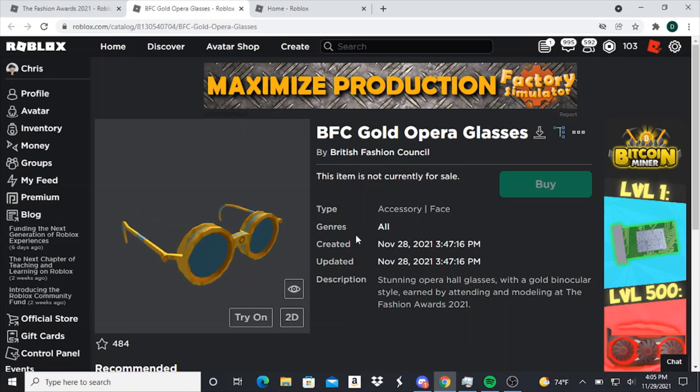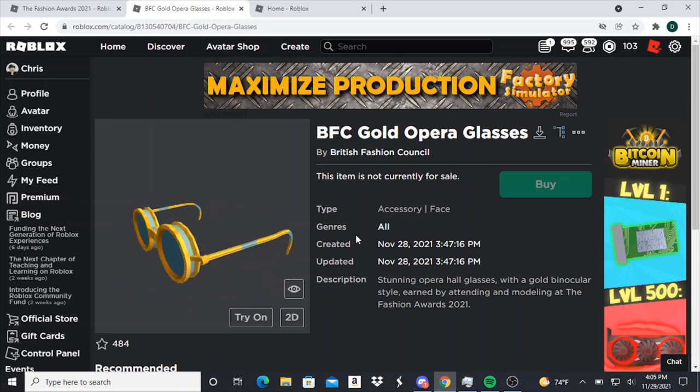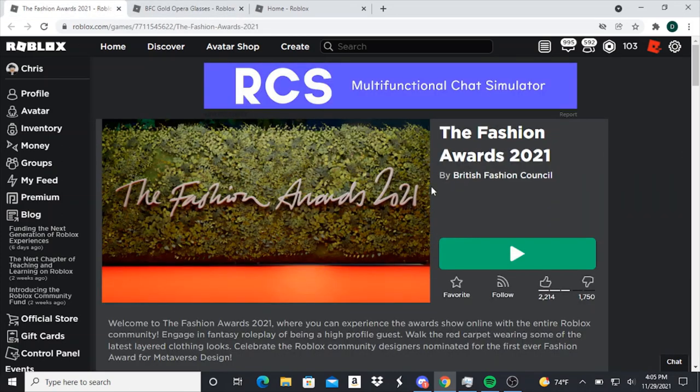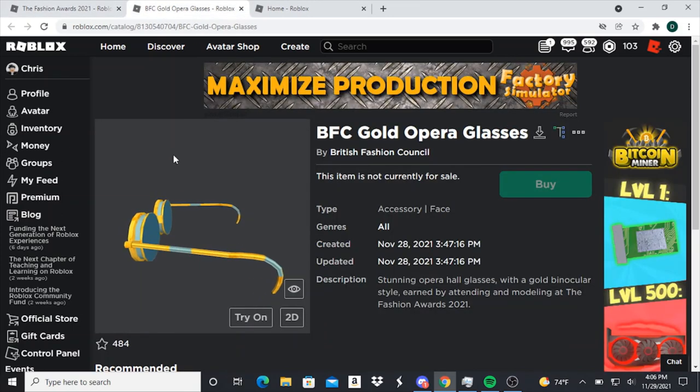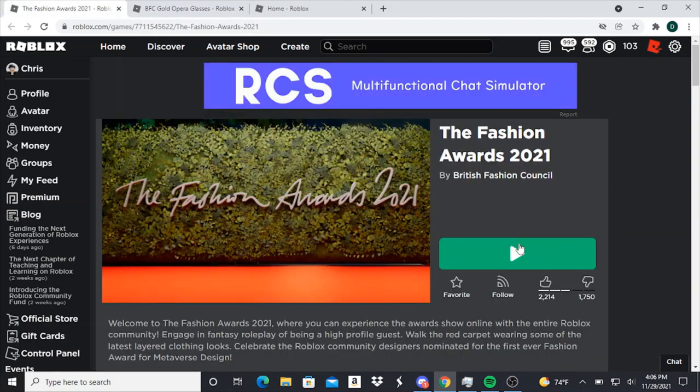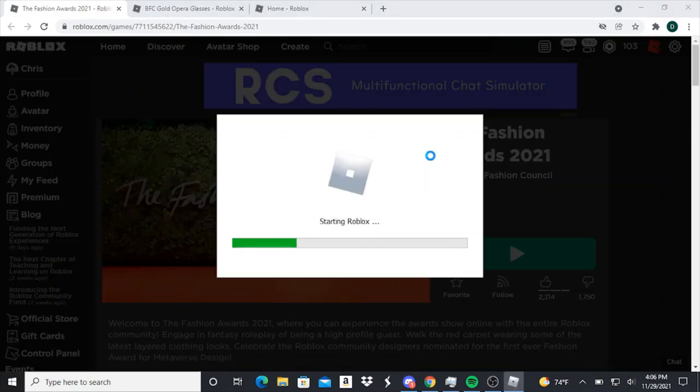Hey guys, welcome to another video. Today I'll be showing you how to get the BFC Gold Appara glasses for free on Roblox. The description for this item says 'stunning Appara Hall glasses with a gold binocular style, earned by attending and modeling at the Fashion Awards 2021 event game.' The game and the item accessory will be linked in the description so you guys can check it out.